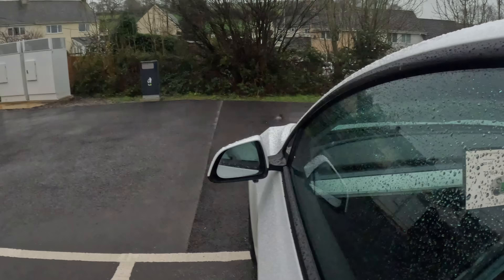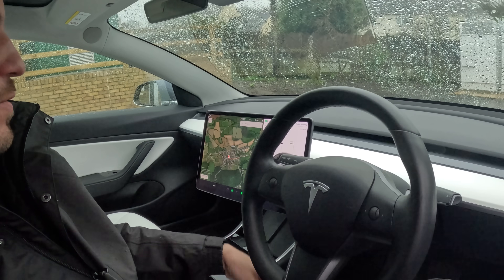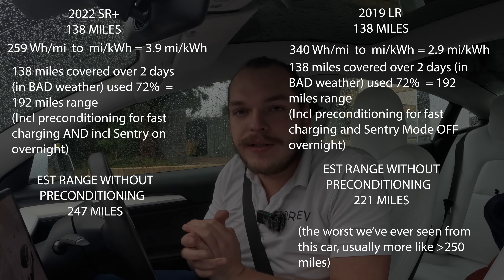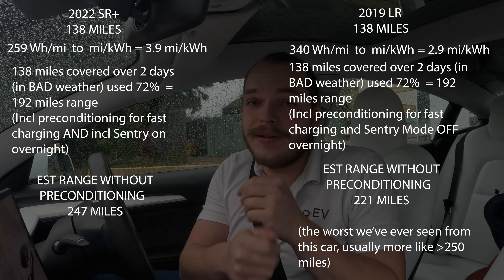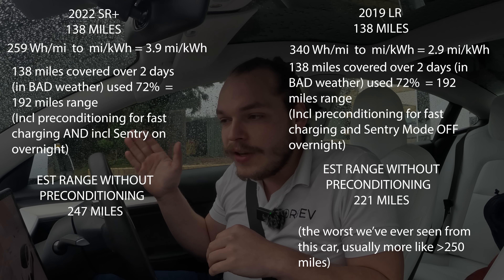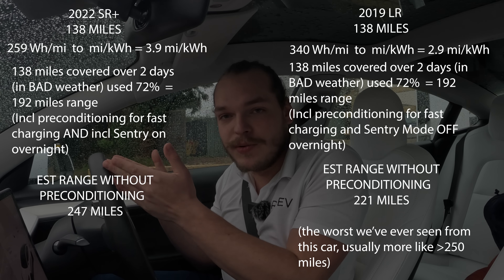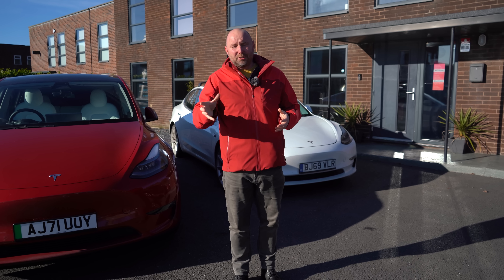That was an interesting comparison between the 2019 long range and the 2022 standard range. As you can see, the standard range is much more efficient. The long range was charging at 250 kilowatts straight away and stayed there for a bit, while the standard range slowly ramped up to around 145 kilowatts then settled at 130. But overall the standard range actually charged quicker because it has a smaller battery and used less energy — it recharged a couple of minutes quicker than the long range.